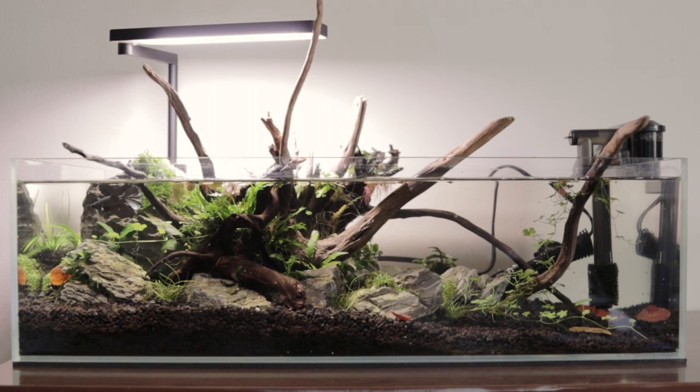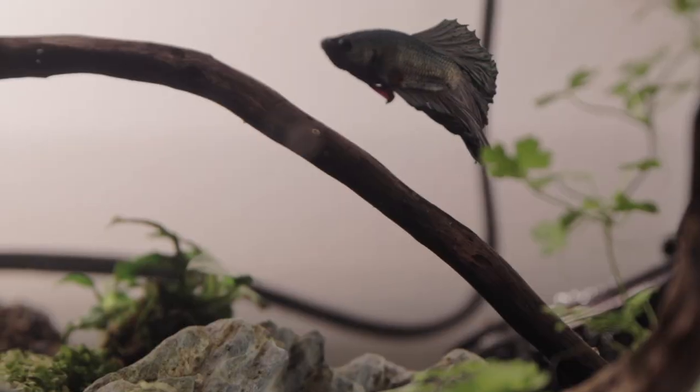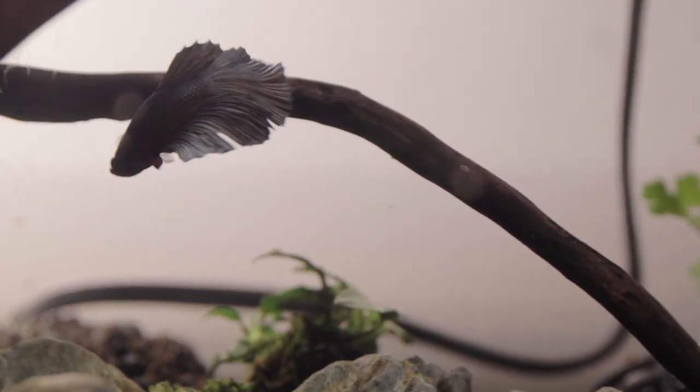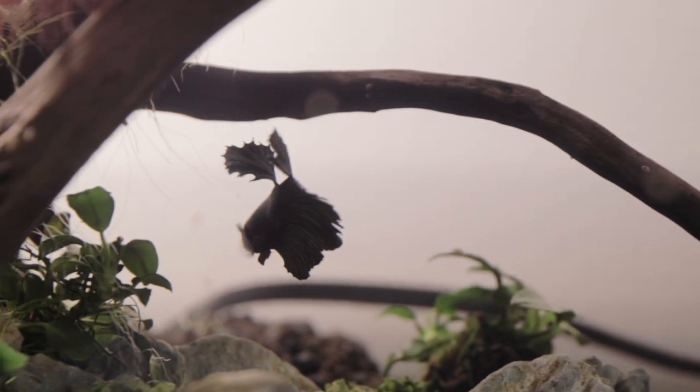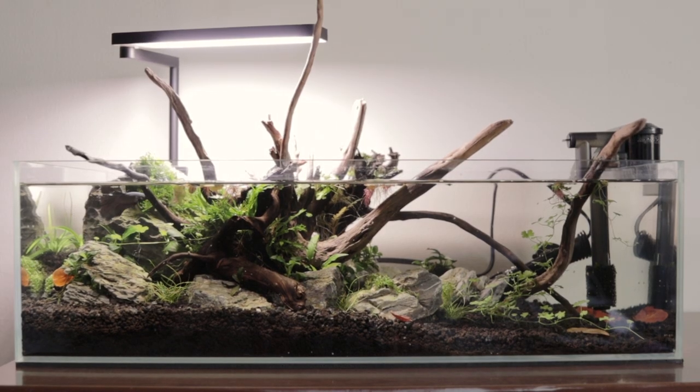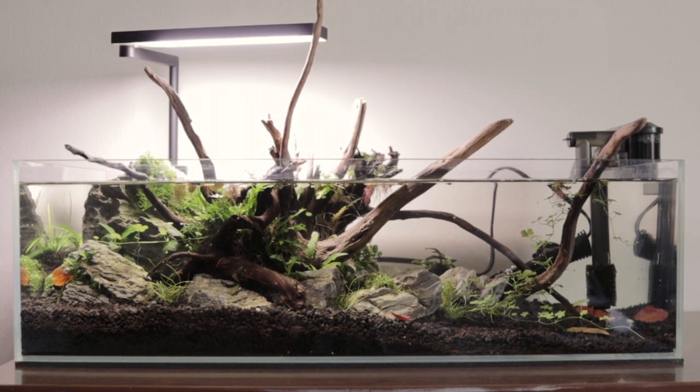Bumboway's home is an 8.6-gallon Landen rimless shallow low-boy tank. The tank measures 24 inches by 12 inches by 7 inches tall, and I feel like that's more than enough room for him. Even though I have a bunch of hardscape in there, he has more than enough room to freely swim around, and there are nooks and crannies if he ever wants to hide and doesn't want to see nobody.